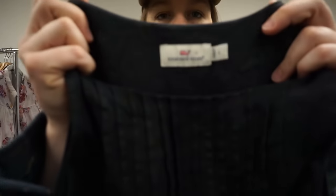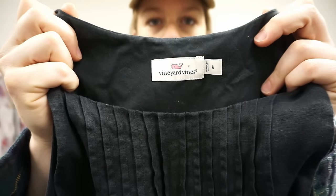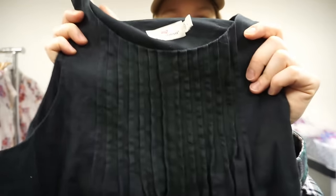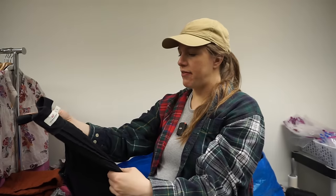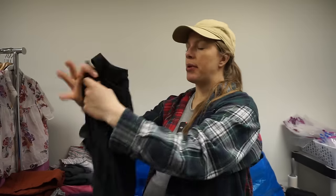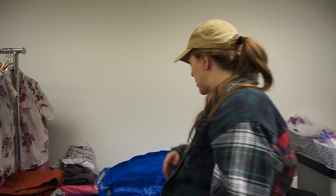I did check comps on this Vineyard Vines linen sheath dress — not a brand I pick up very often. It has a little fading and pleating detail along the neckline, but comps showed it selling between $30 and $40, so I decided to grab it.